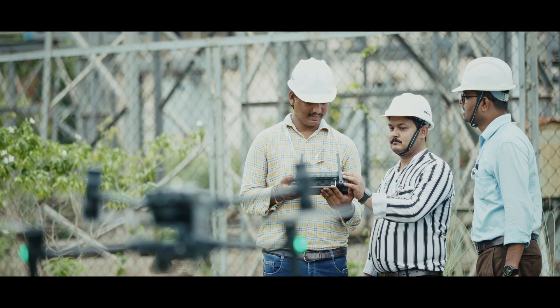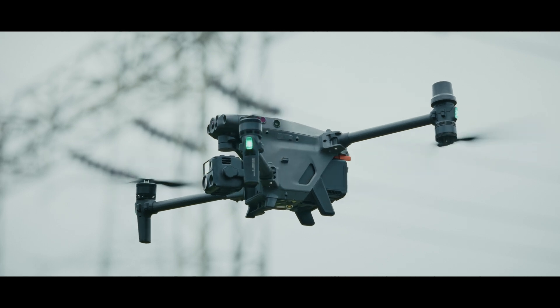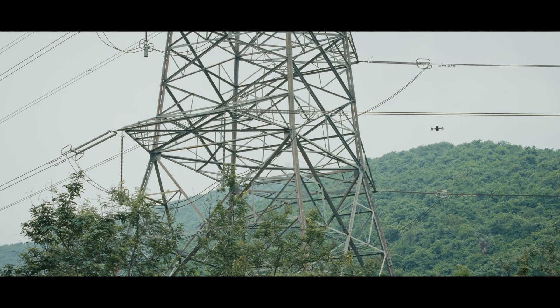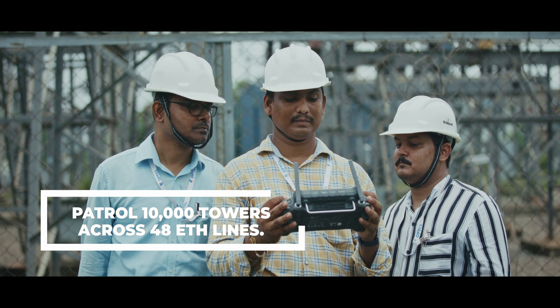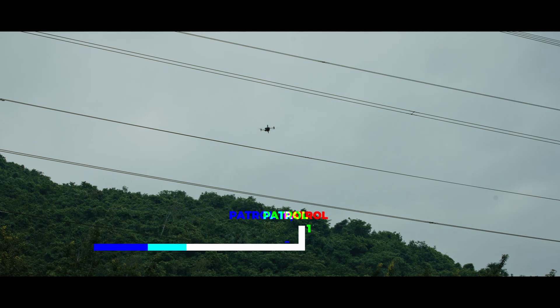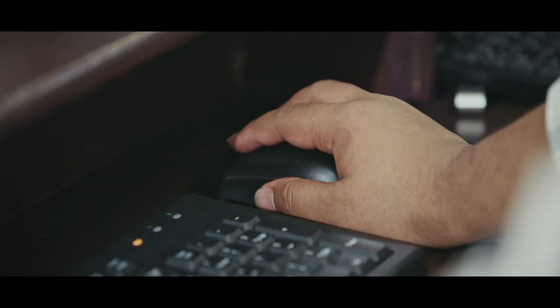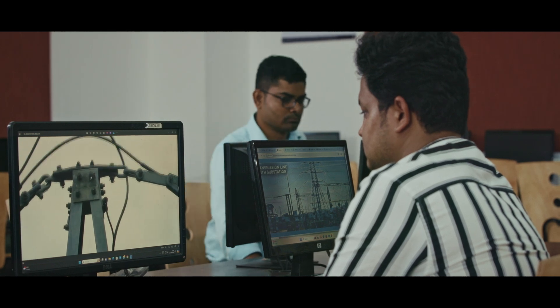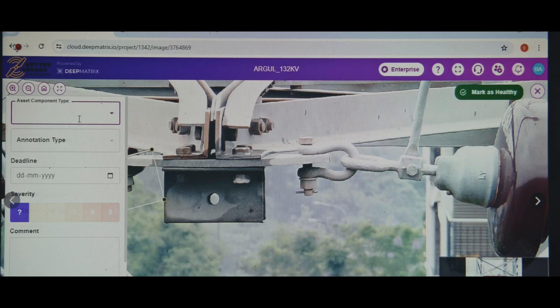Initially, OPTCL patrolled 230 towers across two critical lines. After evaluating the benefits of drone technology, management now plans to patrol 10,000 towers across 48 EHV lines. Integration with the SAP S/4HANA PM module will enable end-to-end linear asset monitoring, creating a seamless flow of information from detection to correction.